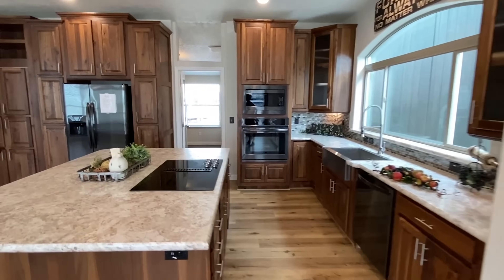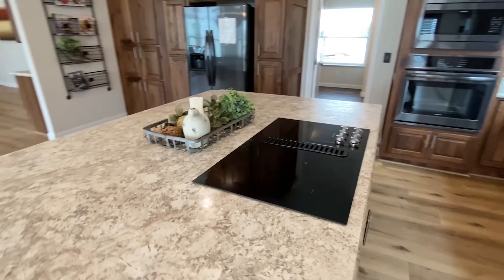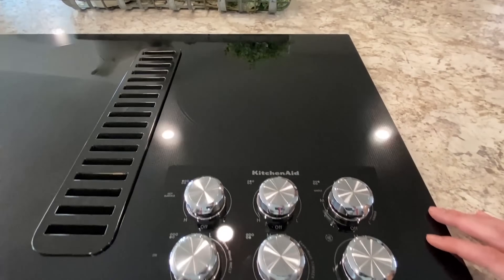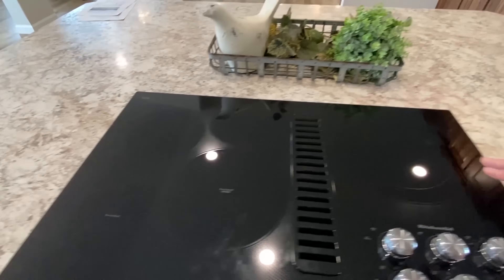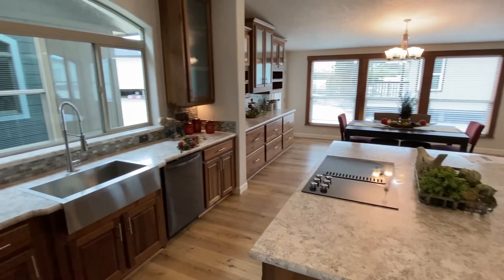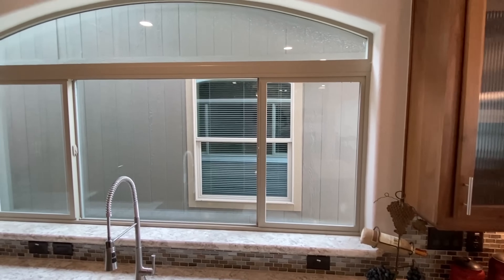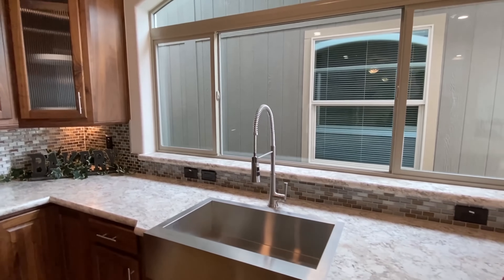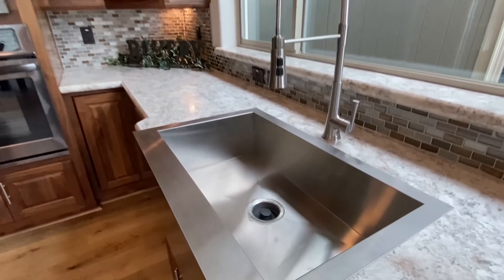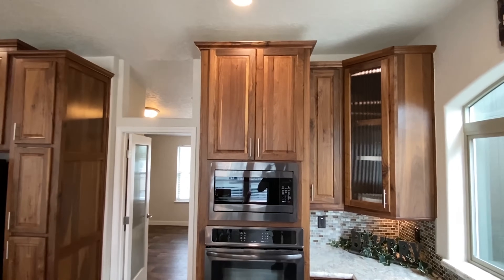Let's go on into the kitchen. We'll start with the island — now this is a first for me: a cooktop here in the island. I've never seen that in a home I've toured. You may not necessarily want this, but for me to see it and get it on video, I thought it was great. And there is that window I gave you a glimpse of on the exterior shot — it's crazy. Over this way we've got a really nice farm sink.